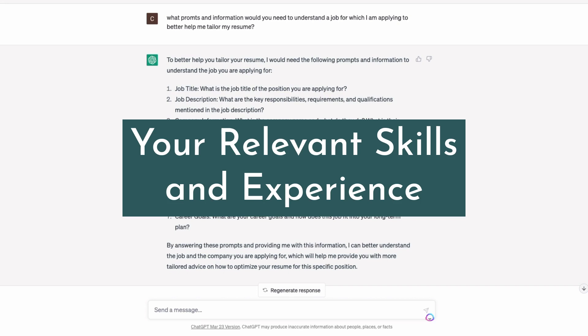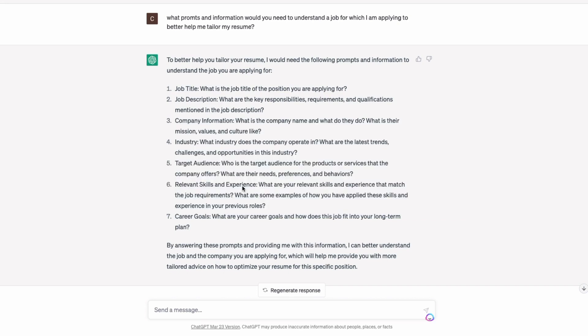It also asks for the relevant skills and experience that you possess — you can actually just paste your resume in for this prompt. And then your career goals: in natural, plain language, you can tell ChatGPT what you want to do with your life.